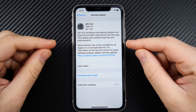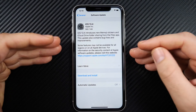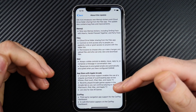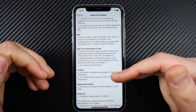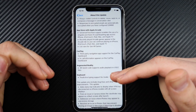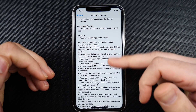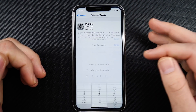iOS 13.4 will introduce new emoji stickers and iCloud Drive folder sharing from the Files app. If we go to 'Learn More,' there's a lot in this update — those stickers, lots going on with Files, Mail, the App Store, and Apple Arcade is getting tons of updates as well as CarPlay, augmented reality, and keyboard improvements.